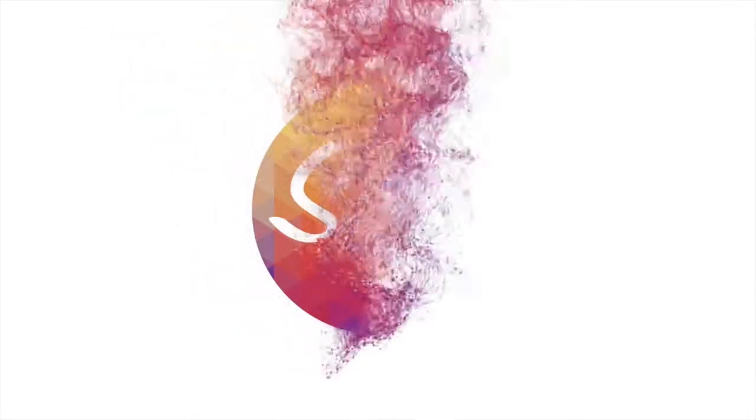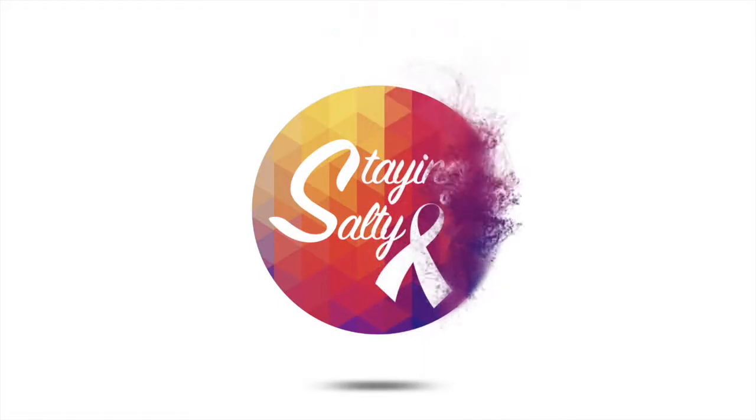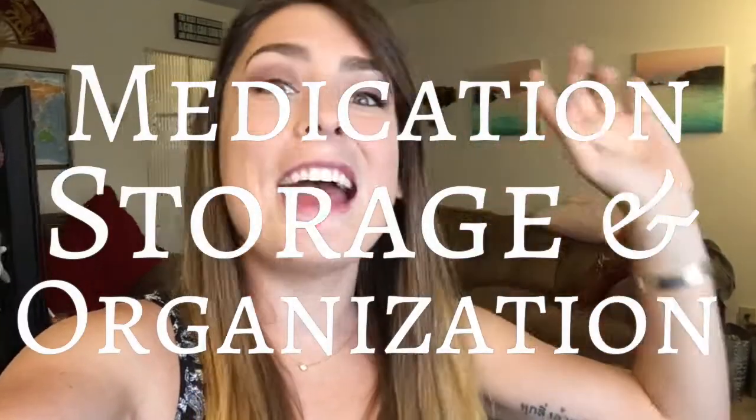I've got cystic fibrosis. Hey everybody, welcome back to Staying Salty. My name's Chelsea. This week's video is going to be a little bit shorter than normal, but just as important because this week we're talking about medication storage and organization.